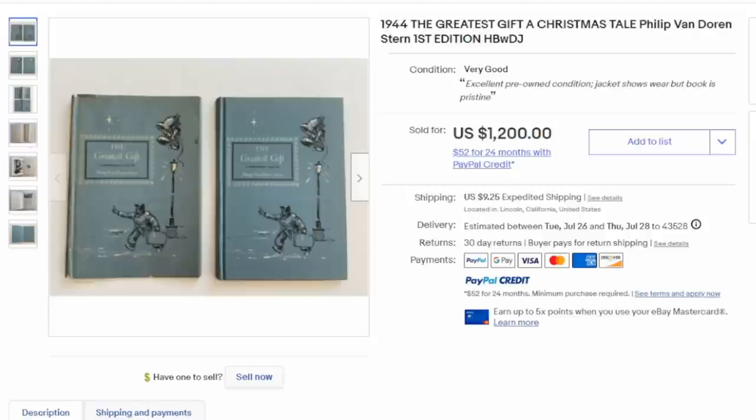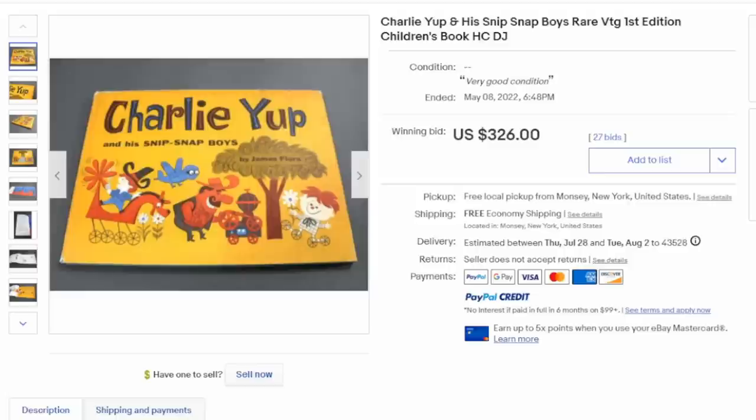This is The Greatest Gift, a Christmas tale by Philip Van Dorn Stern. This is a first edition — a hardbound with the dust jacket. Another thing to consider: sometimes a hardbound edition may not be the first edition. Most library editions are automatically hardbound, even if the original was a paperback, because they needed to hold up to many people reading them.